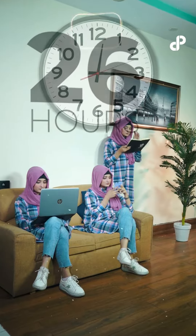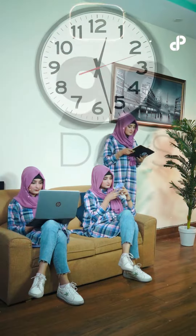With extra bass, you can experience deep and powerful sound. On a single charge, enjoy up to 26 hours of play time and 90 days of standby time.